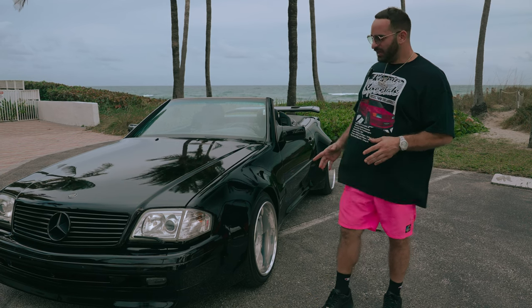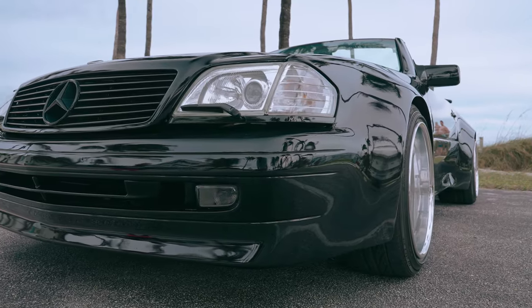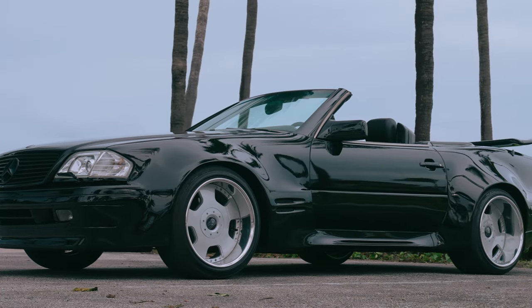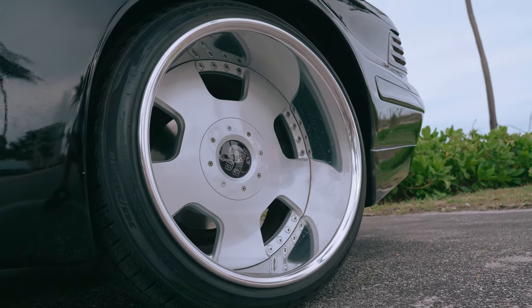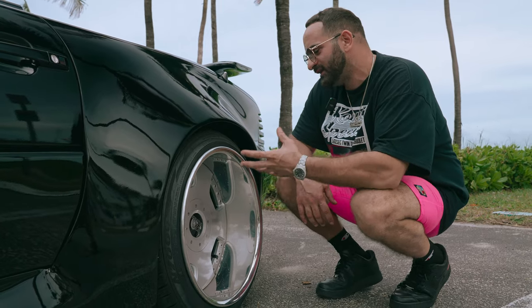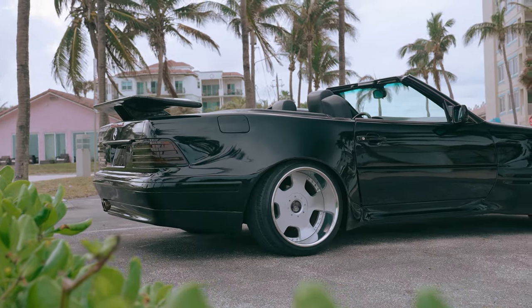They spared no expense building this car. As you can see, they molded the front bumper with the front fenders making it a seamless wide body — something never seen before on the R129. It rides on custom deep dish wheels front and back, specifically 265/35 18-inch wheels. They fit perfectly; whoever built this car did a perfect job aligning it to the wheels and it never rubs.